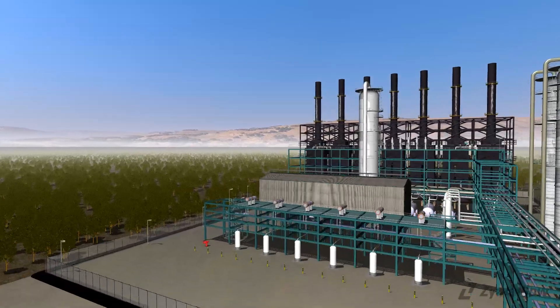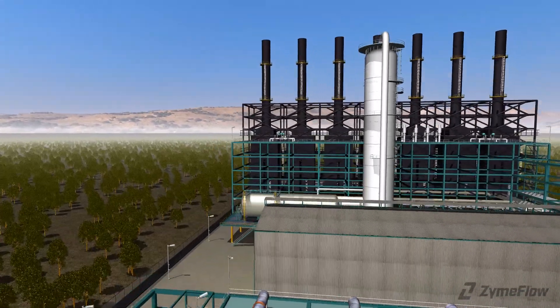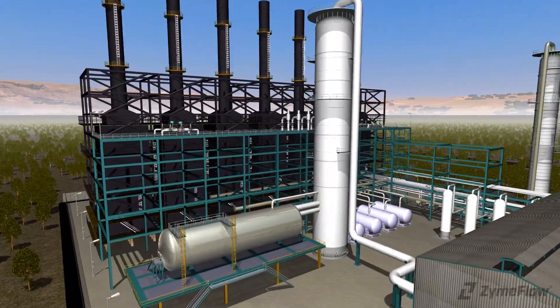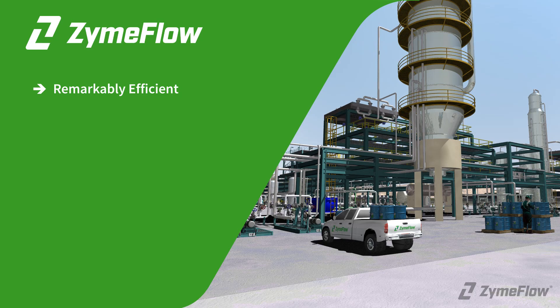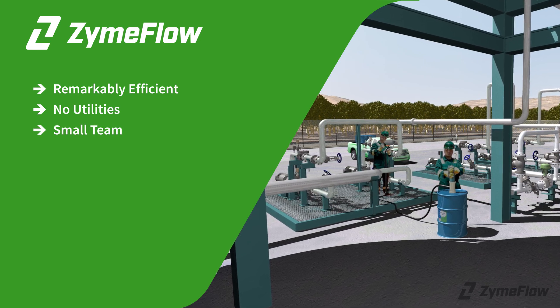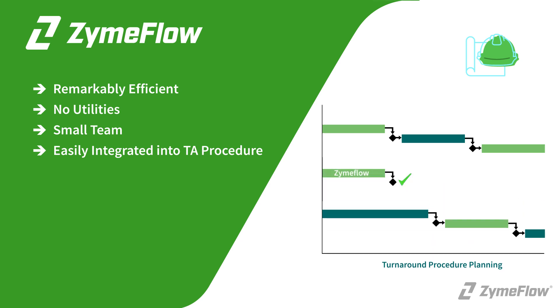Benzene removal is often problematic for vendors, but our process employing a combination of proprietary chemistry and decades of experience will provide for safe entry in a shortened timeline. Our treatments are remarkably efficient — requiring no utilities outside of plant air, steam, and water, and only a small team to deploy. Our procedures are easily integrated into the plant's existing turnaround procedure.